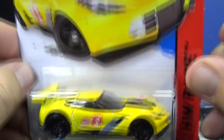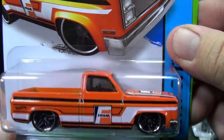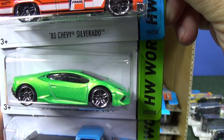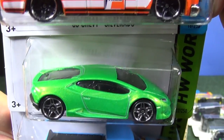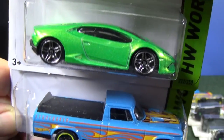Yes, I'll be doing track time, and sorry for the delay with track time. I'll be getting caught up — I'll be doing every track time I said I will do. 83 Chevy Silverado. Lamborghini Huracan LP 610-4 — beautiful green. Picked a few of those up at Walmart because my daughter likes green, so she'll need that one for her green collection.